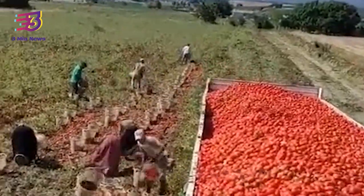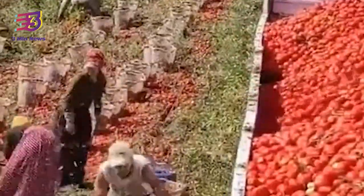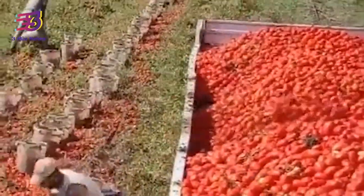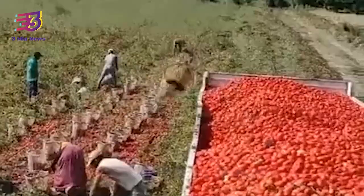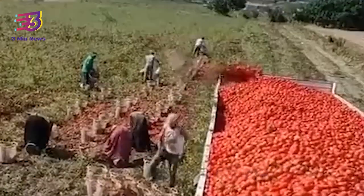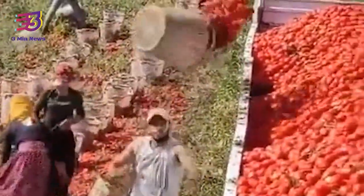A video gaining traction on Twitter shows a resourceful approach to loading a truck with tomatoes by using a unique technique. The undated video recorded on a farm shows a man simply tossing buckets filled with tomatoes to load onto a truck. The tomatoes perfectly land on the back of the truck.